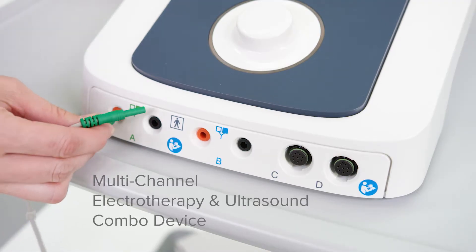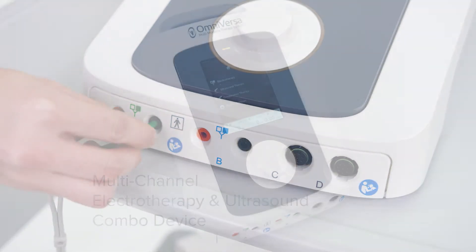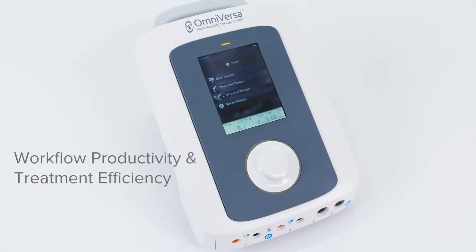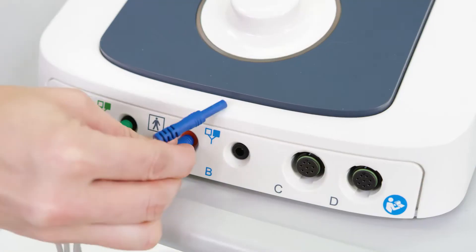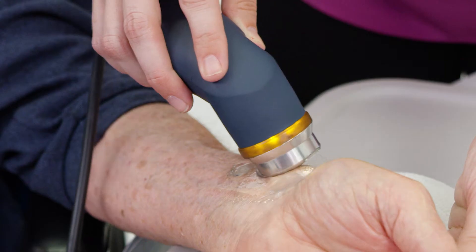I'm here to talk to you today about the new, innovative OmniVersa Multi-Modality System by ACP. The multi-channel electrotherapy and ultrasound combo device increases workflow productivity and treatment efficiency. The OmniVersa provides multiple channels and numerous waveforms, including PENS technology and Delta-T control.